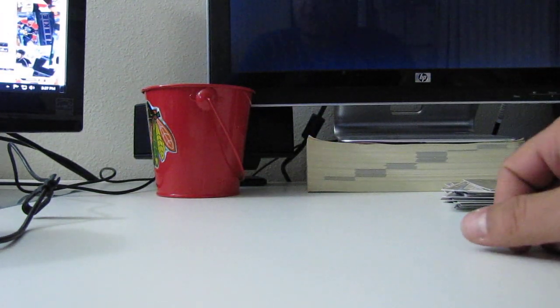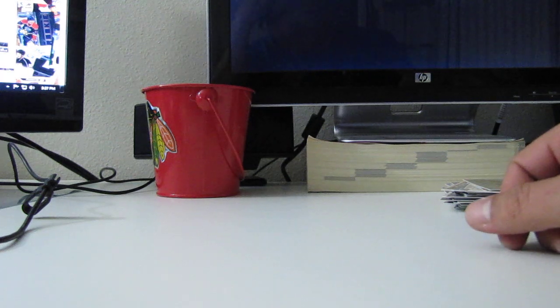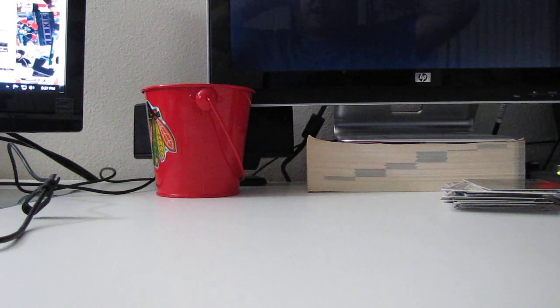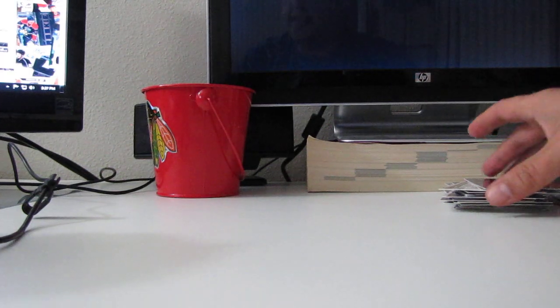Alright, guys, that should do it. All these cards are going to ship as part of the break. We want to thank you guys again for all your bids. We hope you guys have a good night and that we see you on Saturday. Have a great night, folks. Thanks again.